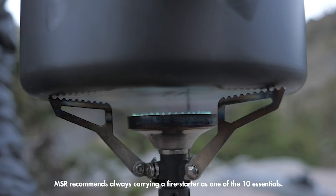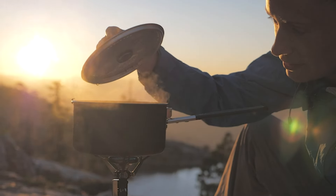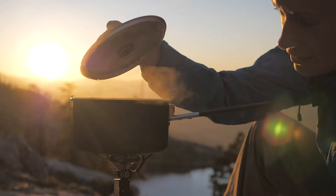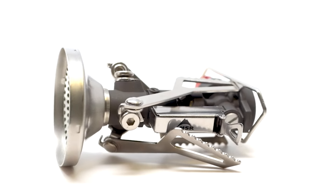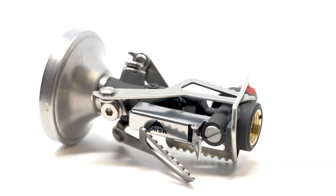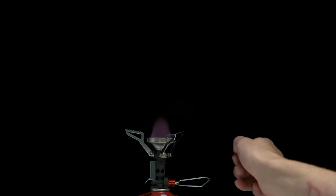The stove's foldable design makes it highly portable, and it is compatible with a variety of fuel canisters. Despite its small size, the Pocket Rocket Deluxe delivers exceptional cooking power and reliability. Whether you are boiling water for a meal or simmering a dish, this stove performs admirably in various outdoor scenarios.